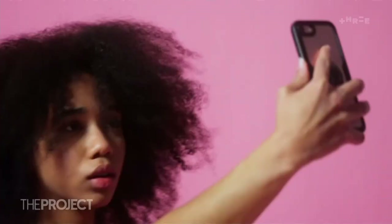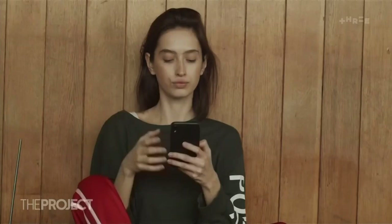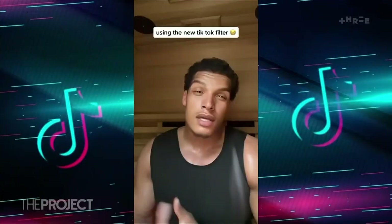Research by Dove shows 50% of girls believe they don't look good enough without photo editing, and many men feel the same. If you don't want to ruin your day, don't try it because all it's going to do is make you feel like shit.